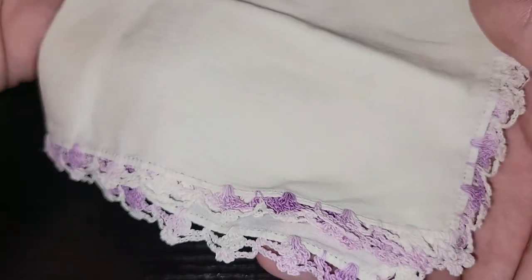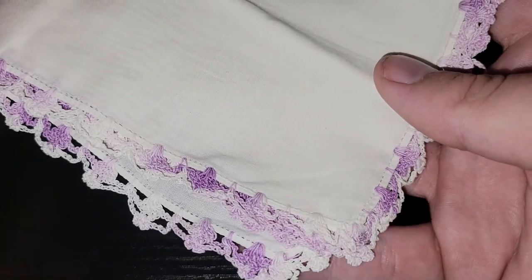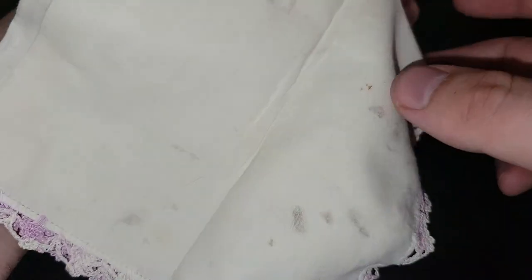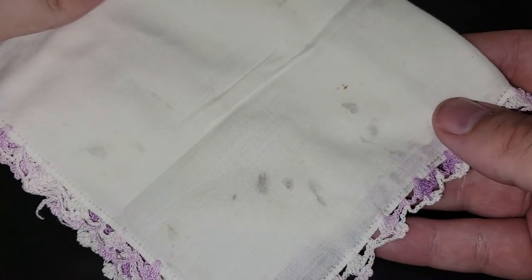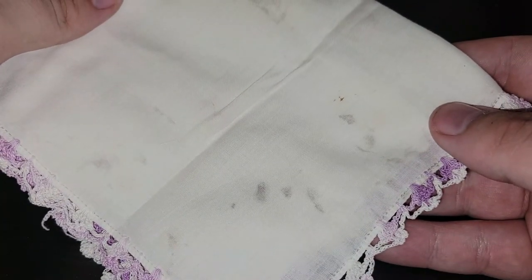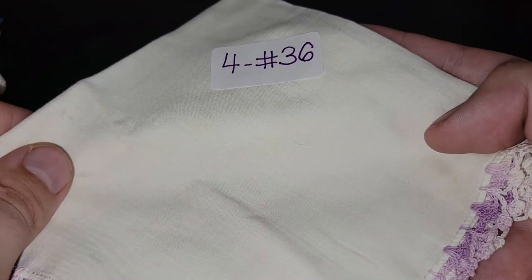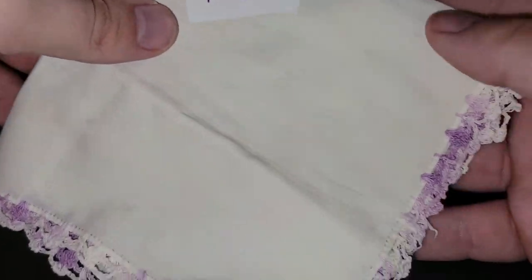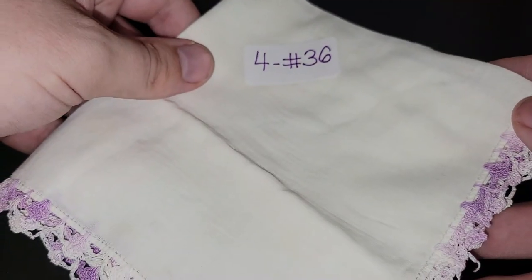The next one is just a plain white one but it's got really nice purple lacy trim on it. This one does have some stains on it as you can see, but again OxiClean should remove that no problem. If you would like this one, it's four dollars, number 36 for this really nice handkerchief.